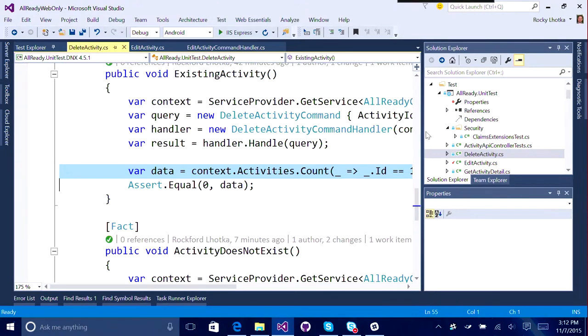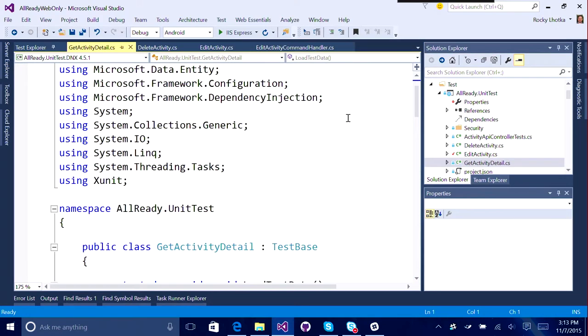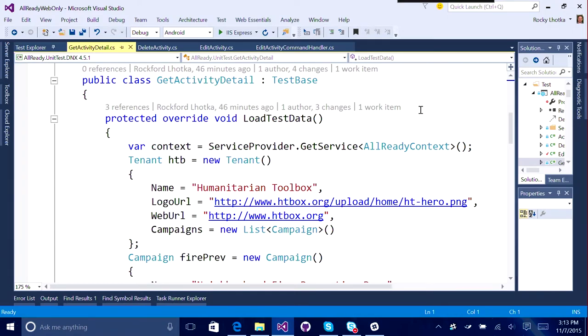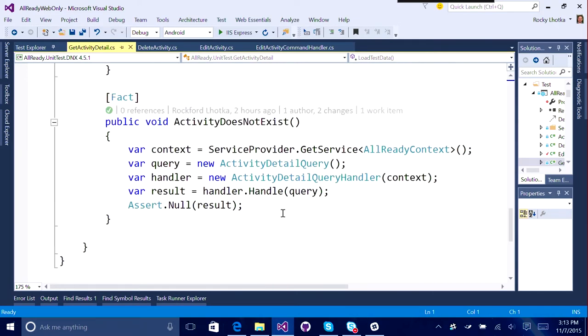All right, let's take a look at what you've done and see if we can find any of that. Sure. So really, the project had very limited testing to start with. Everybody was joking there was one. That's not true - there were three. But then I've added some new ones here. For example, we've got a test that is running through the idea of, can we get activity detail? The actual tests are not that hard. We basically create a query and then call the handler. In this case, I expect not to get anything back - is it null?